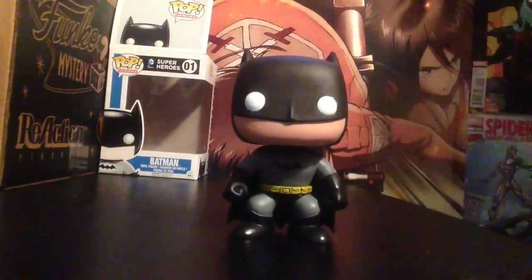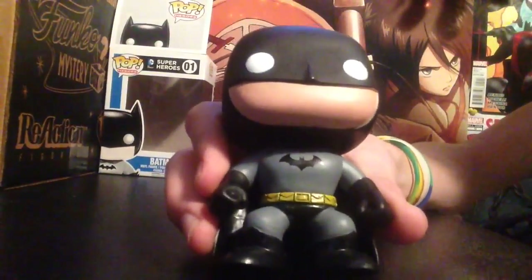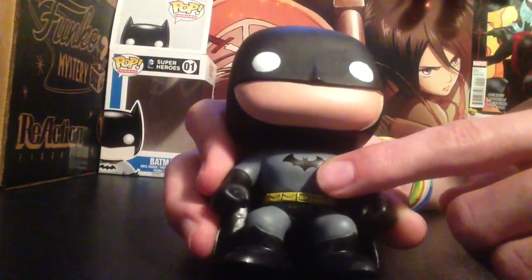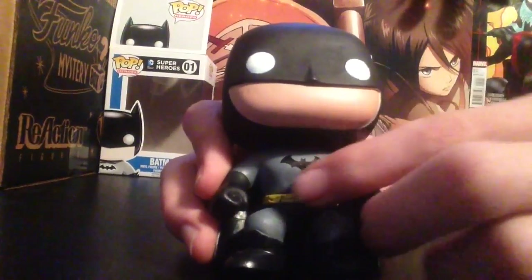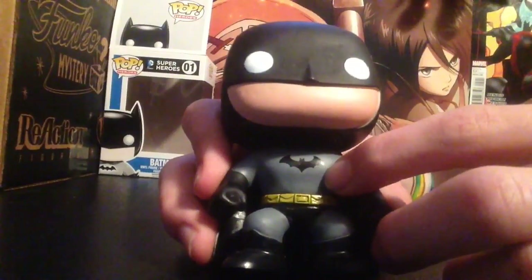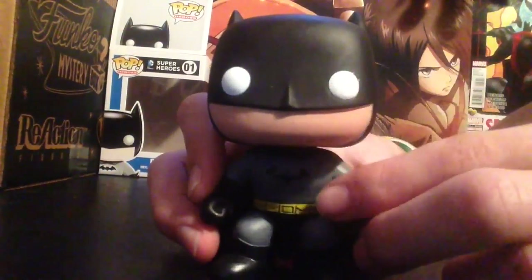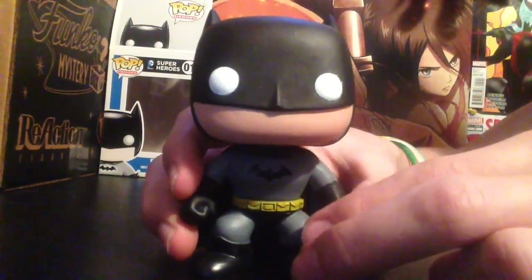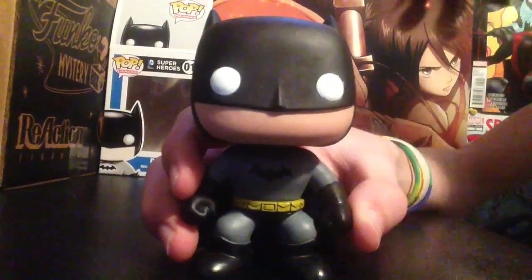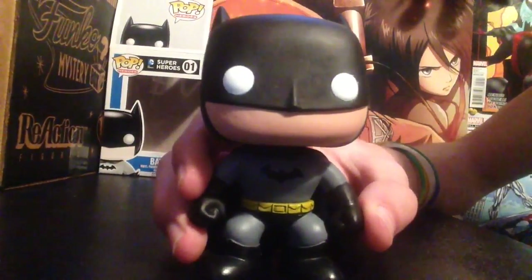Here we have Batman. I wish we had better lighting, but you can see the bat symbol right there on his chest. He has white eyes as always, and he doesn't have a mouth — not a lot of Funko Pops have mouths. Very rarely you'll see some that do; I only have two Funko Pops that actually have mouths.